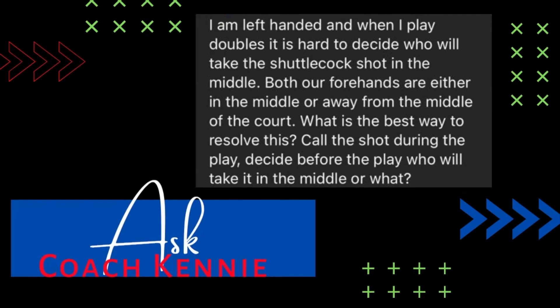Ian T comments: I am left-handed and when I play doubles it is hard to decide who will take the shuttlecock in the middle — both of our forehands are either in the middle or away from the middle of the court. What is the best way to resolve this?